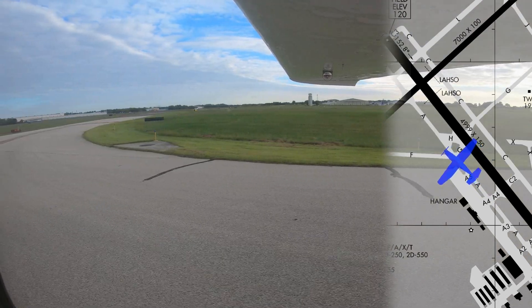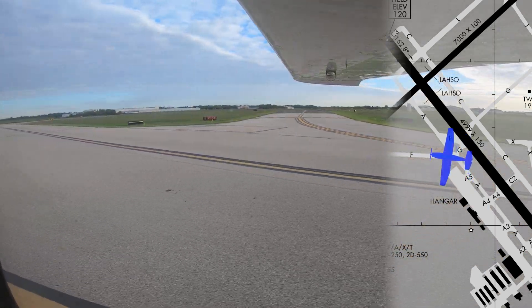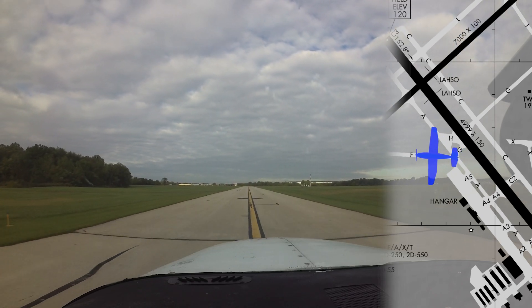It is a large area of concrete and it can be confusing. If you are ever in doubt of a clearance, an instruction, or even your own position on the airport, the best answer is to ask the tower. They are there to help.